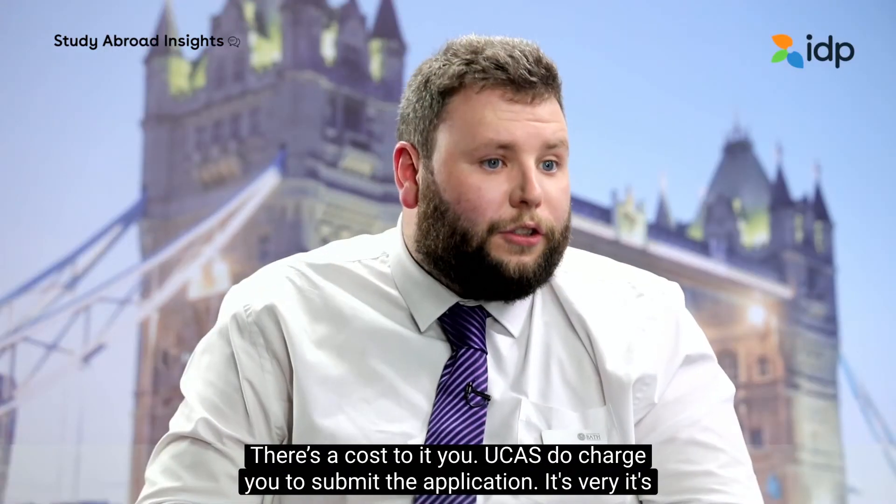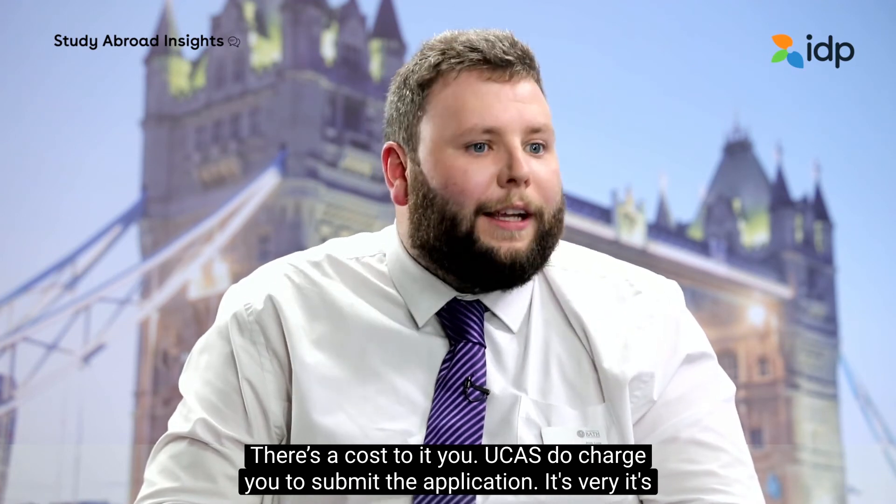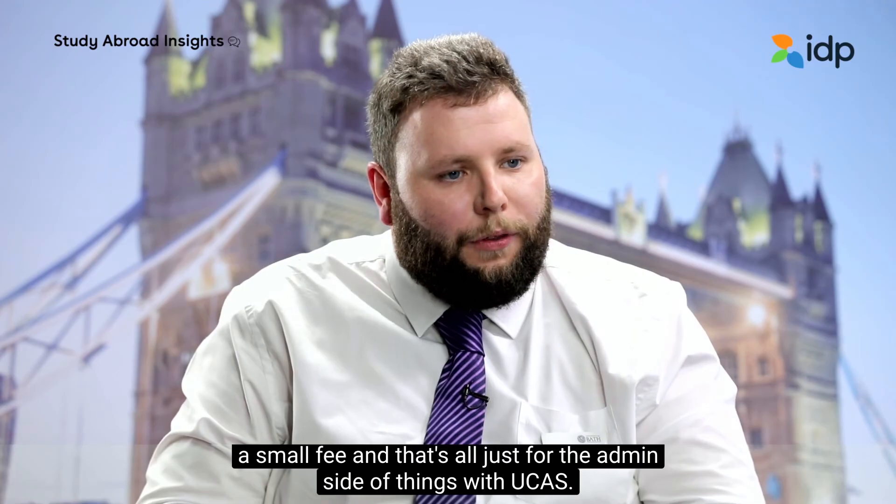Is this application process free of cost, or is there a cost? There is a cost. UCAS does charge you to submit the application. It's a small fee, and that's just for the admin side of things.